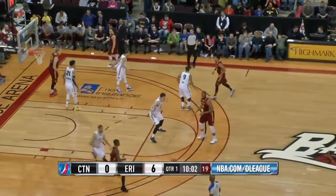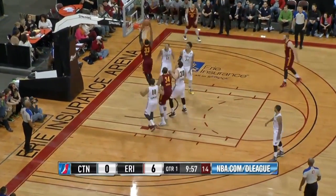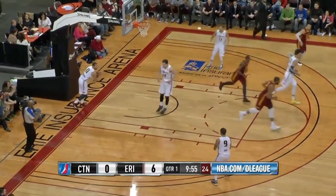Onowaku at the top of the key, dishes to the left side. That's Brandon Paul against Crawford — good matchup there. Oh, nice crossover move and Brandon Paul jams it with two hands.